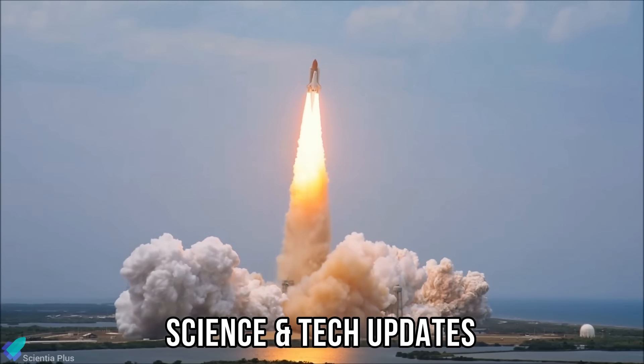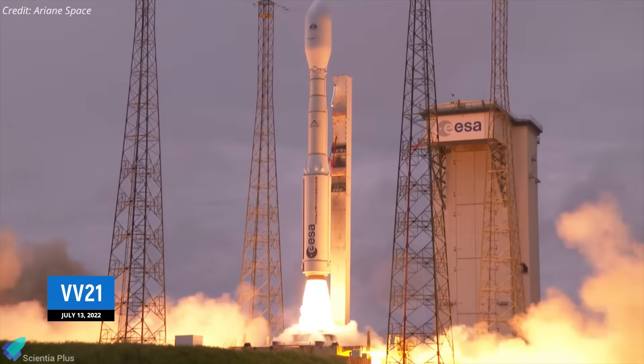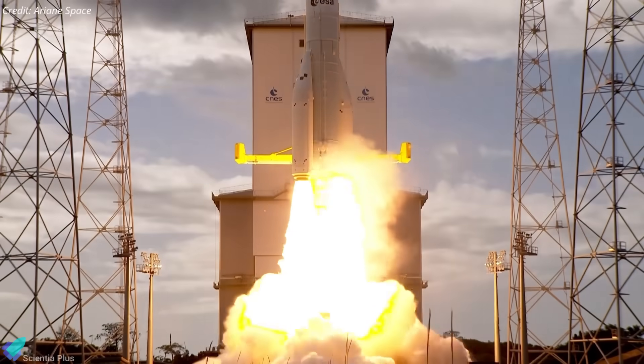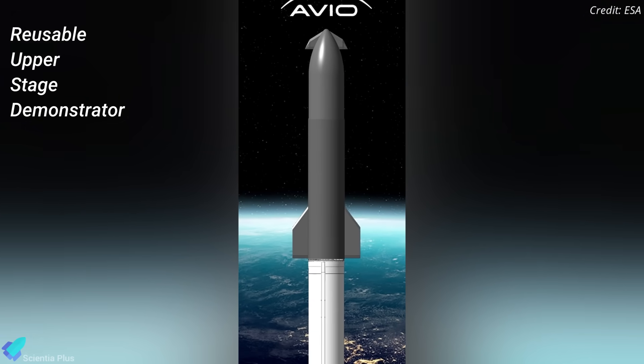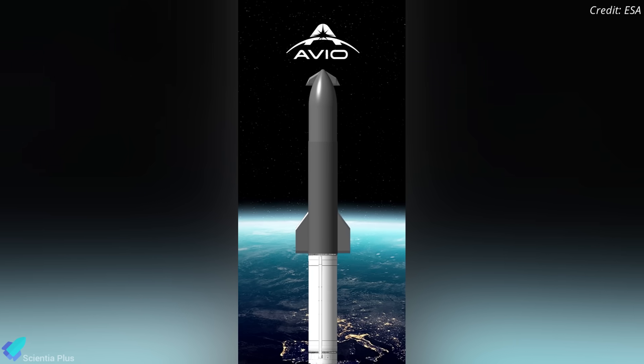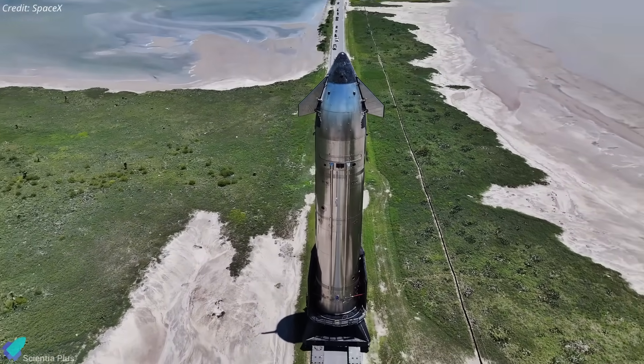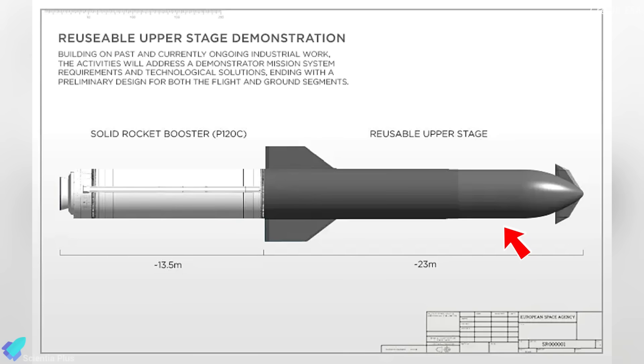Italian aerospace company Avio — a publicly traded firm and prime contractor for Europe's Vega launcher family, as well as a key supplier of propulsion systems for Ariane rockets — signed a 40 million euro contract with the European Space Agency on September 29th to develop a reusable rocket upper stage. Formally called the Reusable Upper Stage Demonstrator, the project aims to build and test a fully reusable orbital stage, showing clear conceptual parallels to SpaceX's Starship. Similar to Starship, it features forward and aft aerodynamic flaps for precise flight control and a thermal protection system of heat shield tiles to survive atmospheric reentry. While Starship's upper stage is about 50 meters tall with a 9-meter diameter, Avio's stage will be smaller — 23 meters high and 3.4 meters in diameter — consistent with its Vega-derived design.